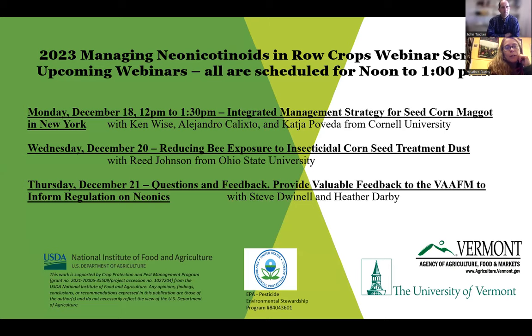We'll be joined by Cornell's IPM program, visiting with us on integrated management they've been doing in New York focused on managing neonicotinoids. On December 20th, Reed Johnson will talk about reducing bee exposure to these insecticides during planting. Then we'll wrap up the series taking questions and talking about how to move forward with neonic management and recommendations for future use.